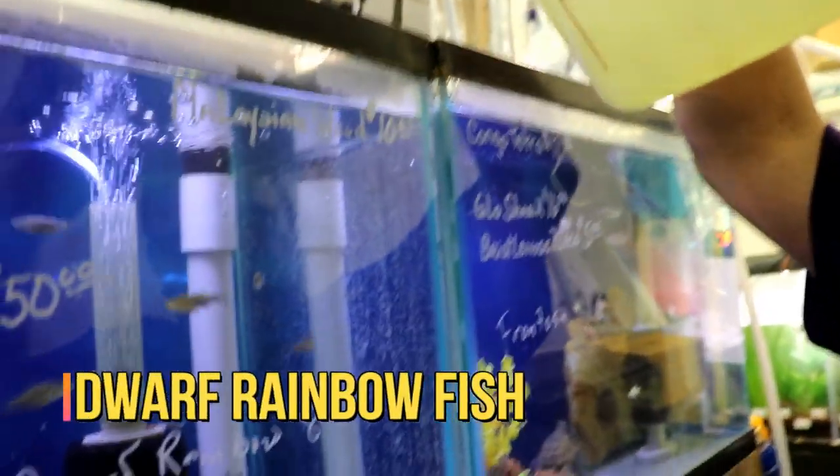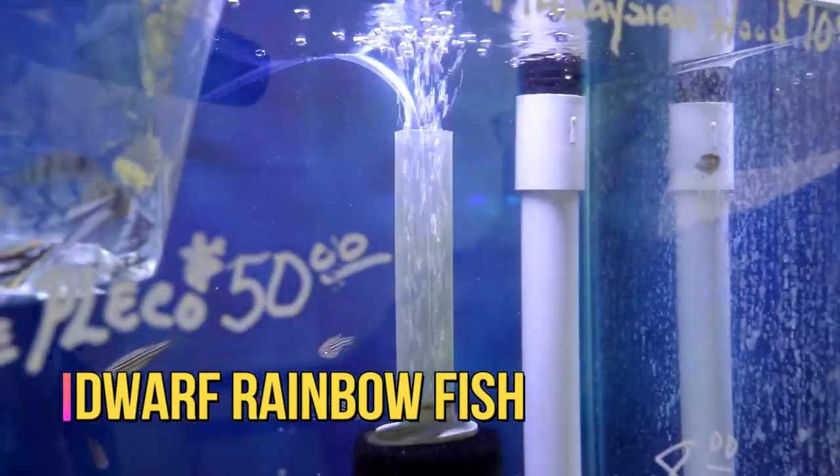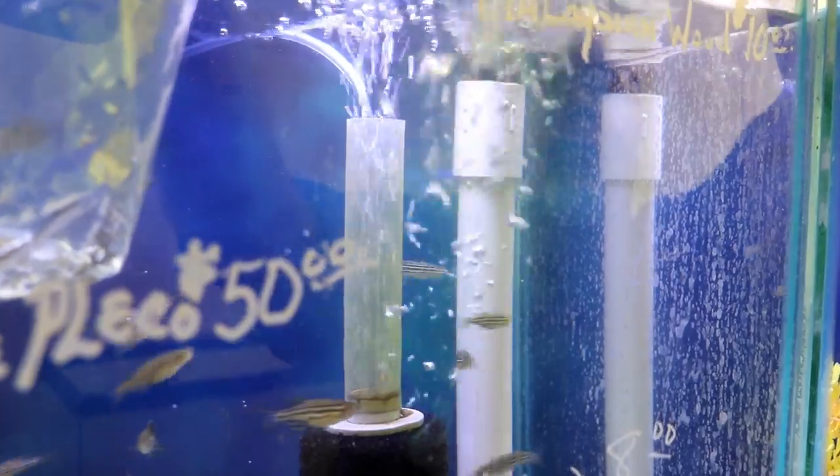These are really pretty rainbow fish out of New Guinea. It's a small rainbow fish but not really a dwarf — a lot of pretty red and blue on them.